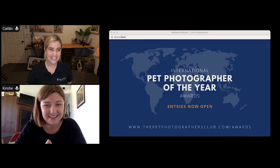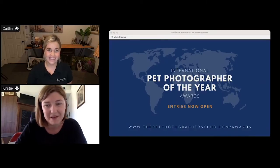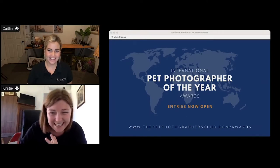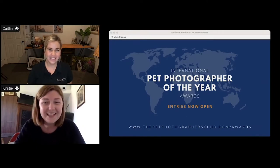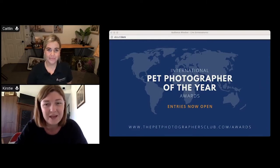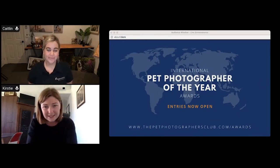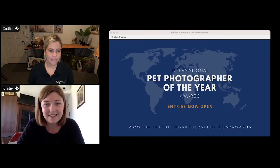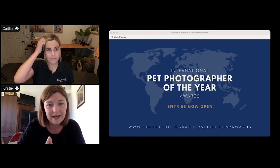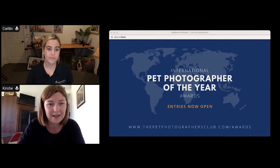Hi everyone, you are with Kirstie McConnell of the Pet Photographers Club, and hi, it's Caitlin here. We are joining you to share our top tips for how to win this year's award, since entries are now open for the International Pet Photographer of the Year Awards. If you haven't already entered, it's super simple — just head to thepetphotographersclub.com/awards. We're about to go through our top 10 tips.